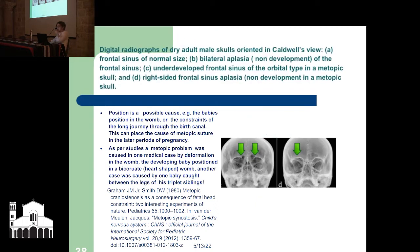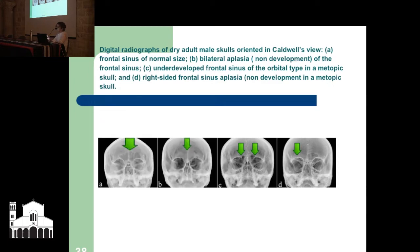The non-development of the frontal skull bone is also highly associated with non-development of facial sinuses, especially above the eyes. The first picture shows normal frontal sinuses; the next shows no sinuses developed; the third shows they've partially developed; and the fourth shows they haven't developed on the right side. This is strongly associated with non-closure of the metopic suture, particularly the right side. These are medical studies right up to 2019 and 2020 — we're still trying to figure out why.